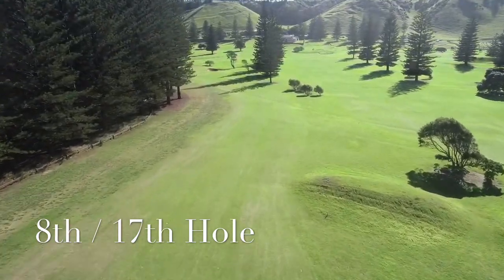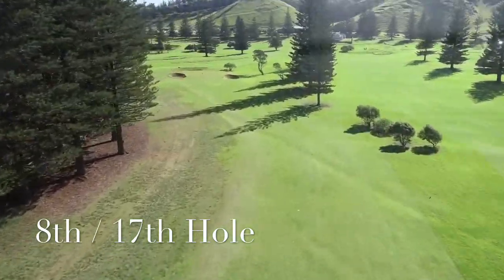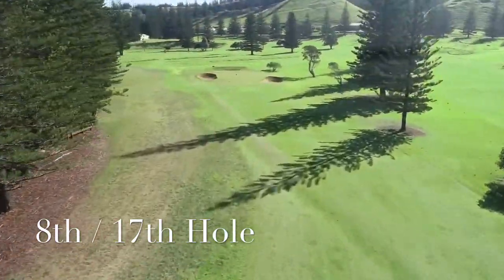The approach shot to this green is the only one on the golf course to play in a north-west direction. Watch out for the bunkers around this large green and try not to short-side yourself in one of them.